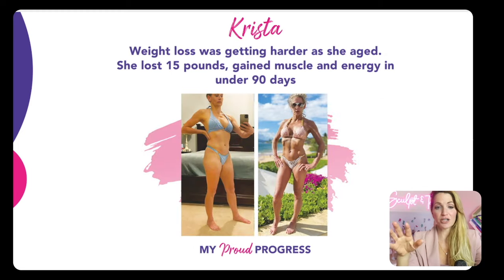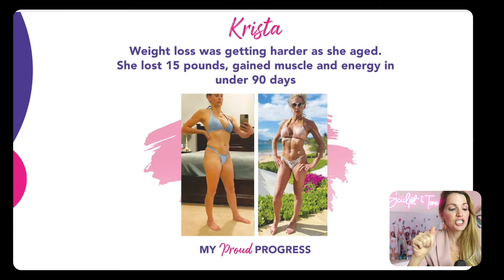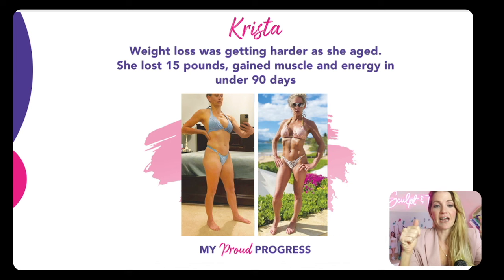This is Krista, and she's in her 50s. She was fighting against 15 pounds that just felt so stubborn as she was getting older. What was really beautiful was seeing that she not only lost that 15 pounds, but it was replaced with muscle. She's so ecstatic seeing that tight, toned, sculpted body. She said, 'I want to feel good in a bikini.' And that's exactly what she got.